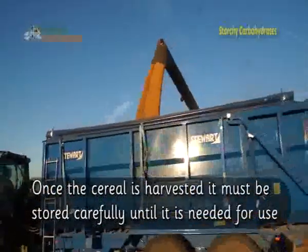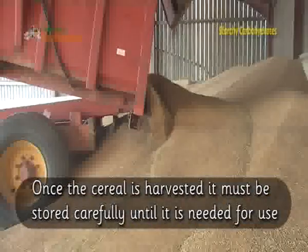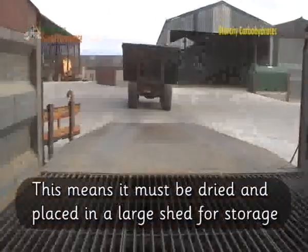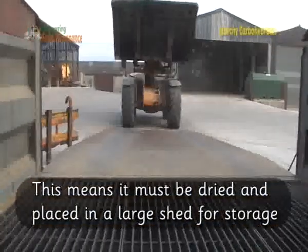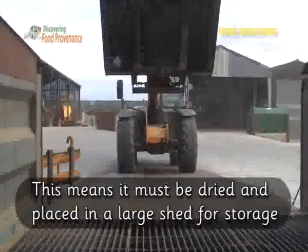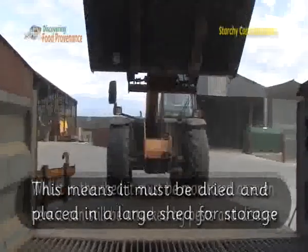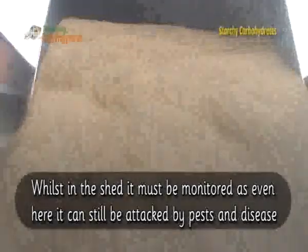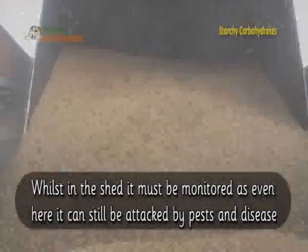Once the cereal is harvested, it must be stored carefully until it is needed for use. This means it must be dried and placed in a large shed for storage. Whilst in the shed it must be monitored, as even here it can still be attacked by pests and disease.